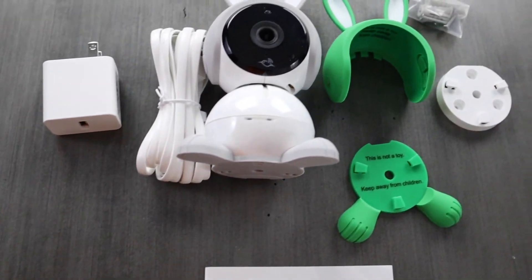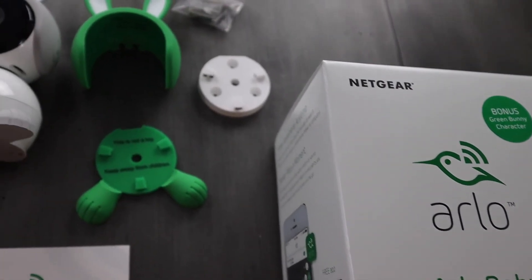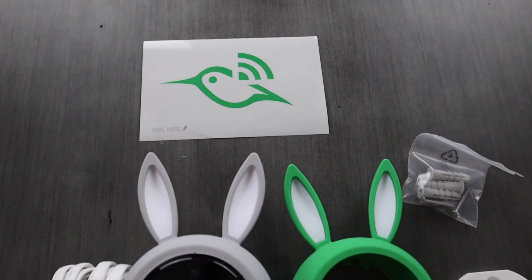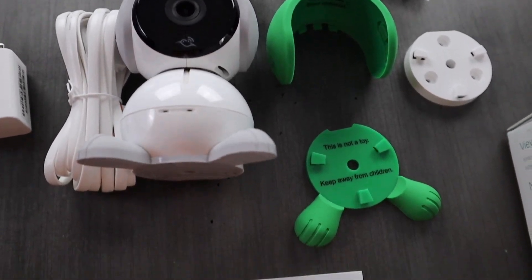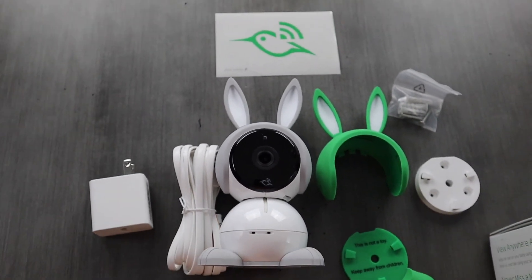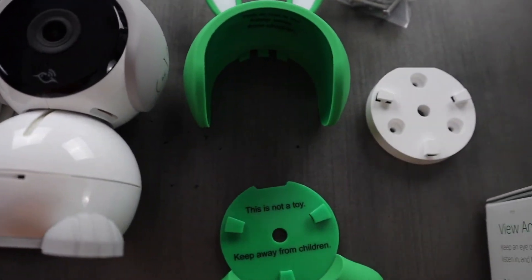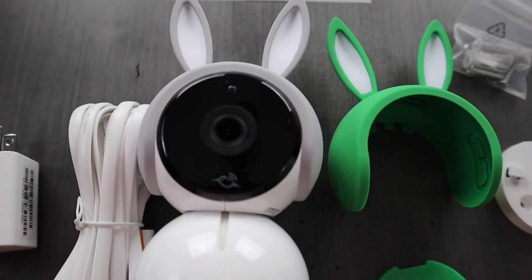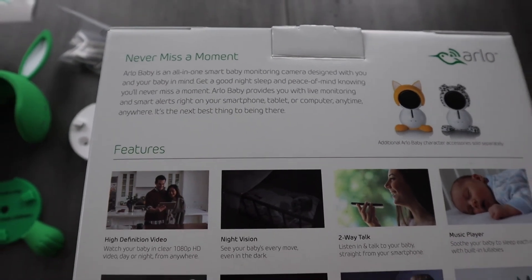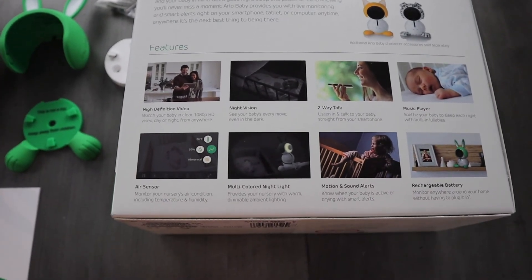The Arlo Baby is the parents' all-in-one smart baby monitoring camera with 1080p HD video, lullaby player, nightlight, and rechargeable battery. You can pull this up on your Arlo app anywhere, anytime, from anywhere in the world. It includes advanced night vision, two-way talk, smart music player, smart multicolored nightlight, air sensors, motion and sound alerts, and a baby crying alert. It comes in at 11.6 ounces, so it's fairly heavy and sturdy. It gives you seven days of free video storage, and you can add additional subscription plans on top.